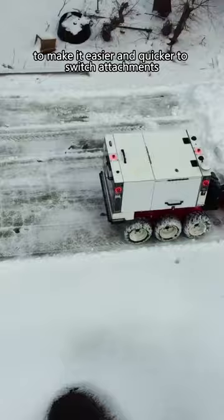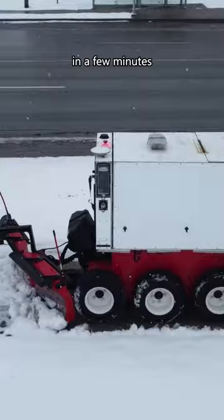The robot's batteries can also be swapped in a few minutes, which allows for nearly 24/7 operation.